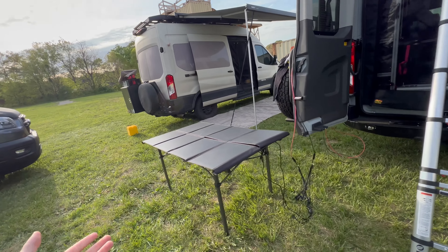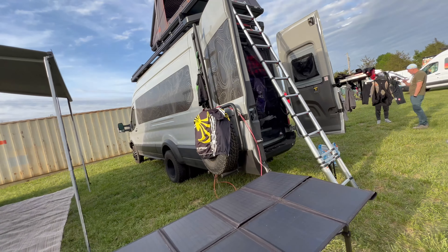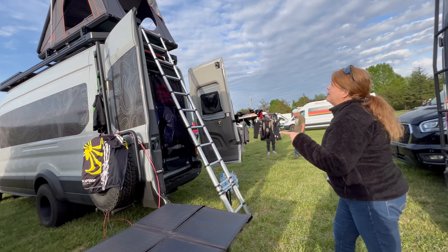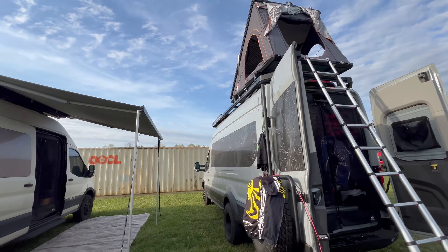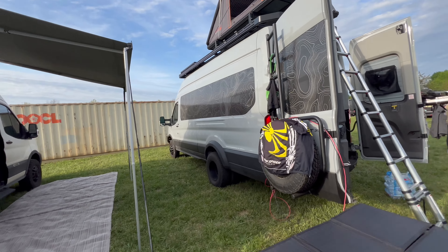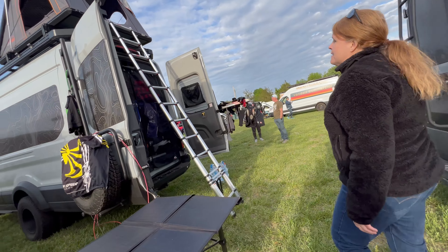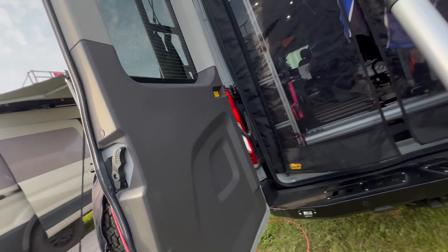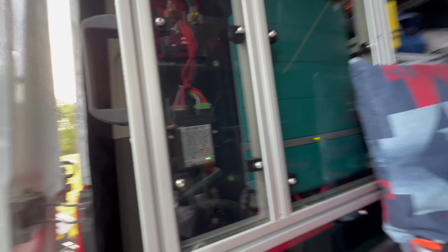We did find we needed extra solar. We've been thinking about adding more panels on the rooftop. Right now we've got about 200 watts on the roof and another 120 to 200 watts from the external panel. We're running a lithium power system — the Combi Master with a 2,000 watt inverter and 400 amp hours of lithium.